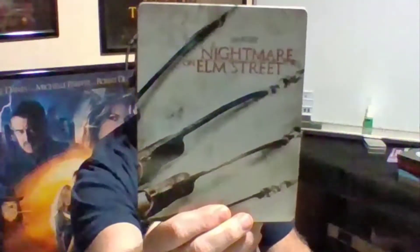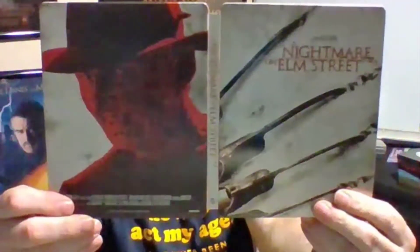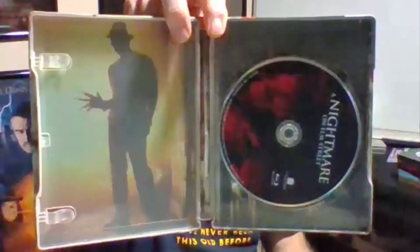On to the next — we have the original Nightmare on Elm Street, which I had to get. This is my number four horror movie of all time, came out in 1984. Will I get the 4K of this if it comes out? I just might do that.